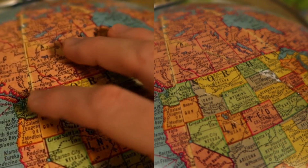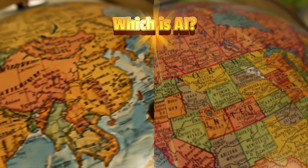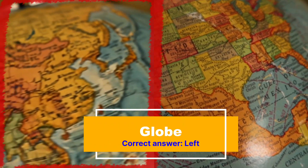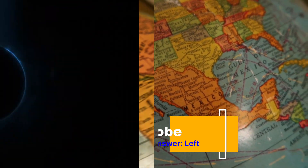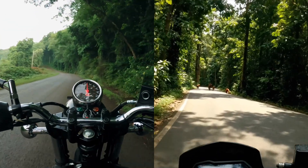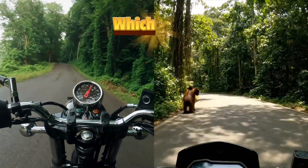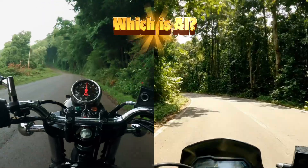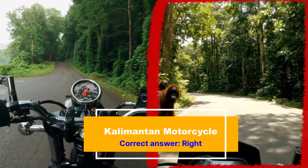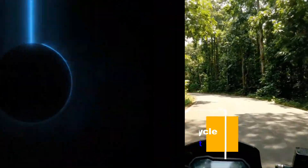Here we have a close-up of a globe being spun. But which one is AI? If you said the one on the left, then you're correct. As it spins, the text on the globe starts to look like gibberish. Here is a POV motorcycle riding clip somewhere in a jungle. But which one is AI? If you guessed the one on the right, then you are correct. It looks like he's sort of floating over the road, and I don't think that's a Star Wars speeder bike. And also, those orangutans.